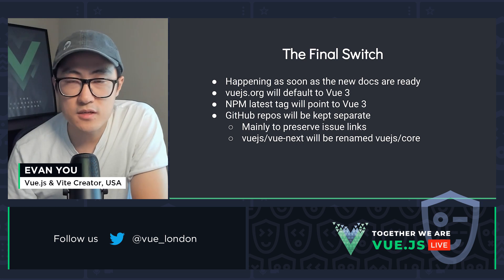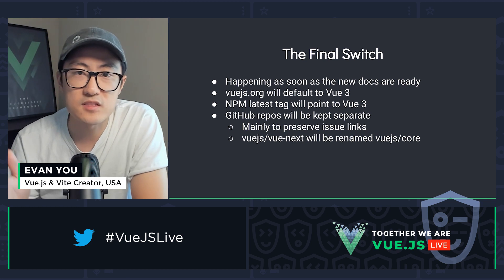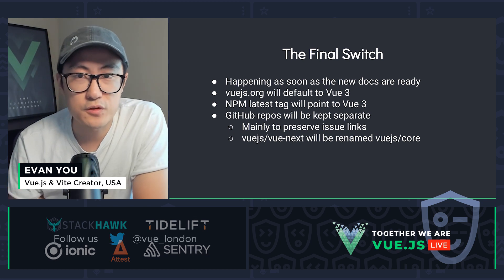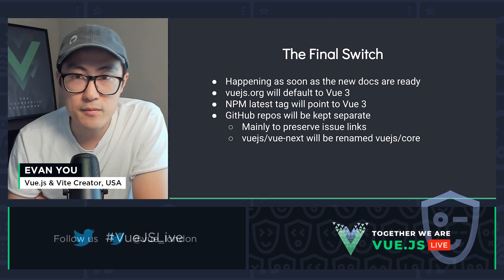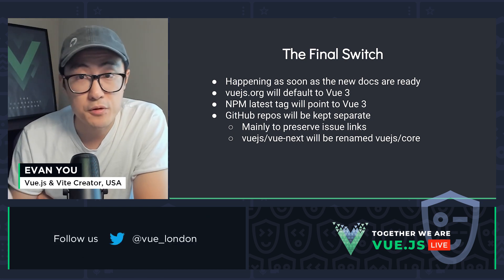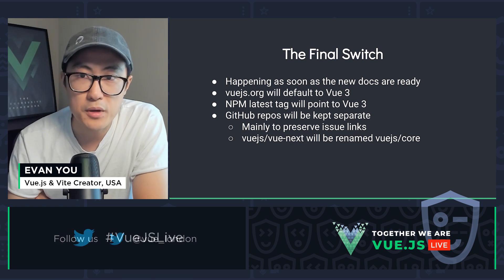As I have mentioned, the switch from Vue 2 to Vue 3 as the default is right around the corner. It will happen as soon as the new docs are ready, and that will be very soon. After that, Vue.js.org will default to the new docs for Vue 3. NPM dist tags for Vue and other core libraries will all point to Vue 3 versions by default. The GitHub repos will still be kept separate, mainly to preserve issue links, since they are an important resource for users searching from Google trying to find answers to past issues.